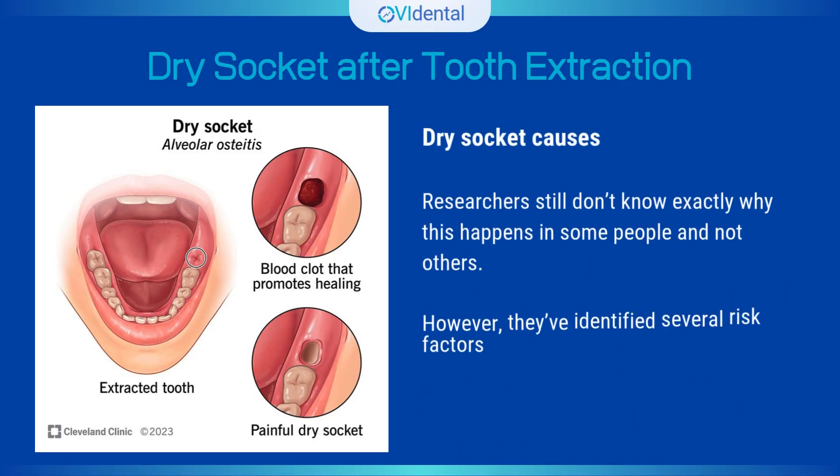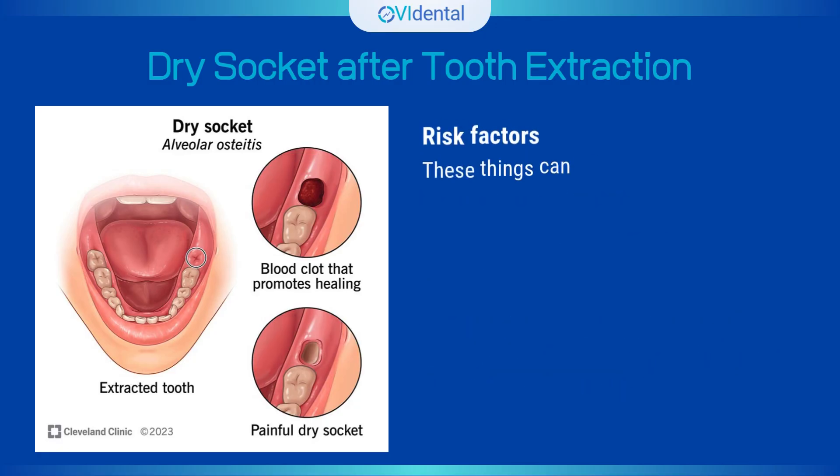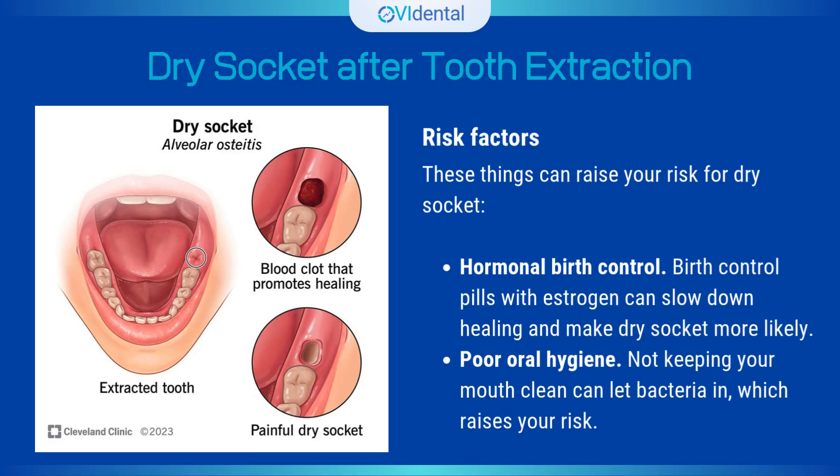Researchers still don't know exactly why this happens in some people and not others. However, they've identified several risk factors. Hormonal birth control — pills with estrogen can slow down healing and make dry socket more likely. Poor oral hygiene — not keeping your mouth clean can let bacteria in, which raises your risk.